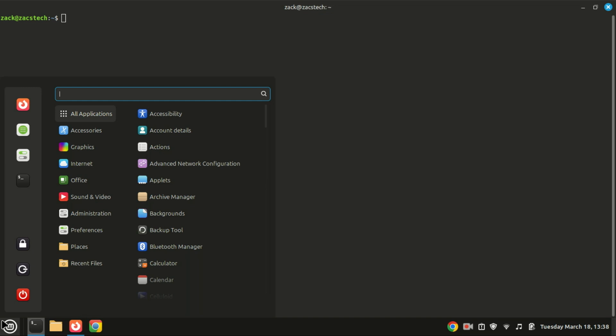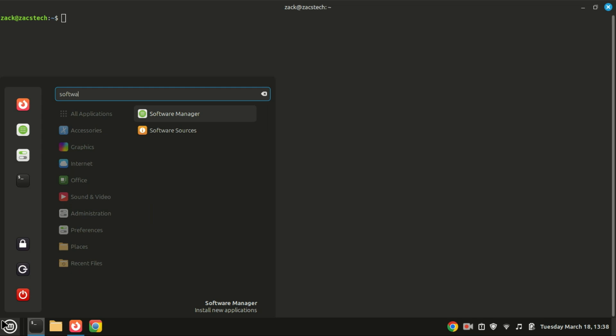While Linux Mint comes with great pre-installed apps, you might need more. You can install apps from the Software Manager or use the command line.